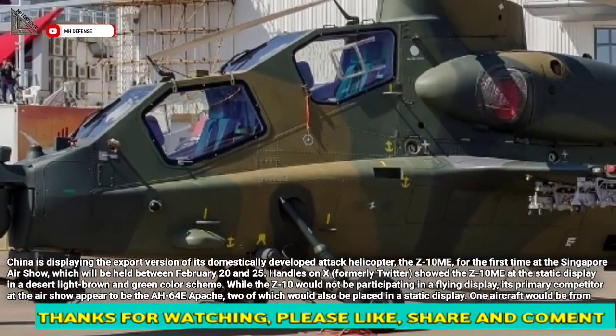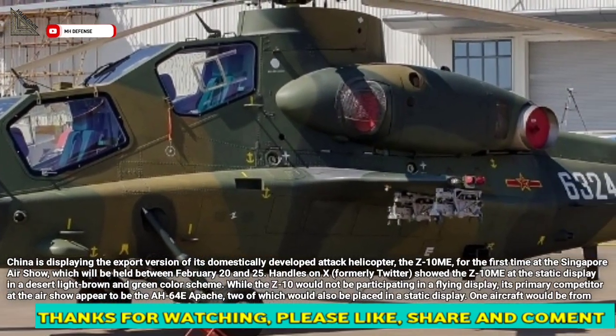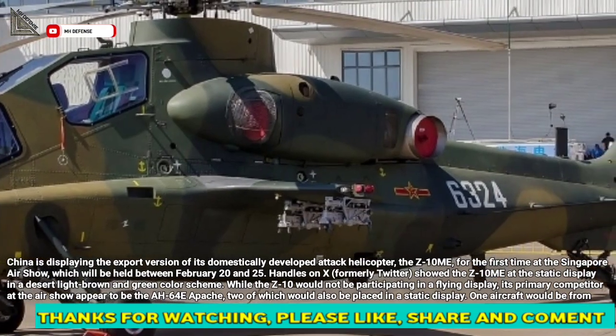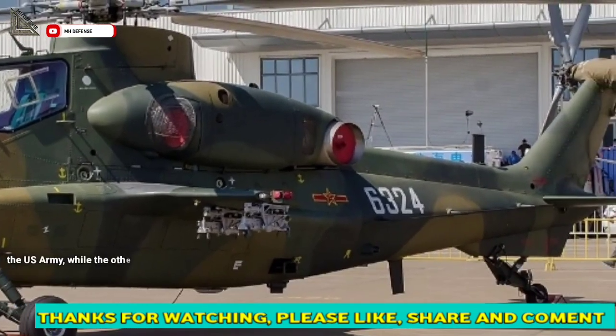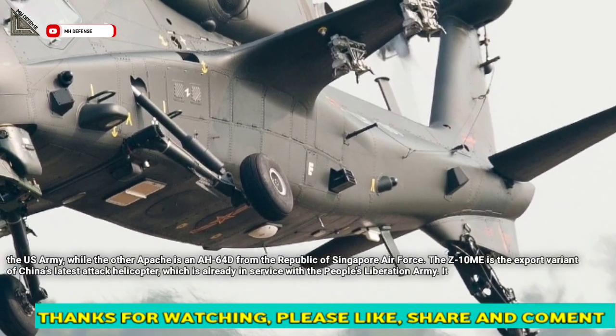While the Z-10 Mi would not be participating in a flying display, its primary competitor at the airshow appears to be the AH-64E Apache, two of which would also be placed in a static display. One aircraft would be from the U.S. Army, while the other Apache is an AH-64D from the Republic of Singapore Air Force.